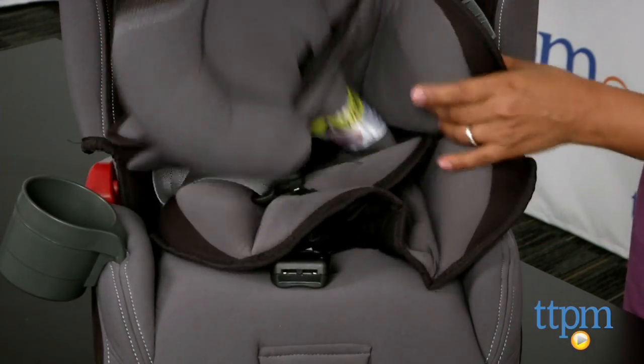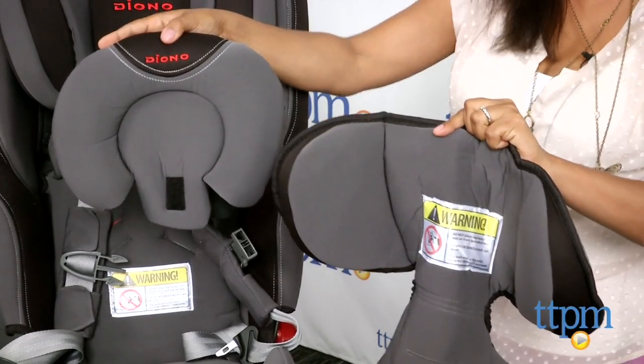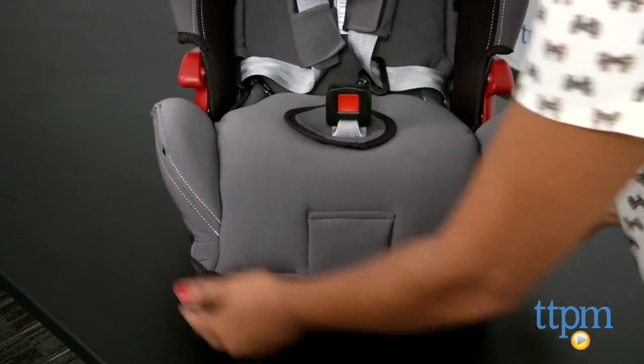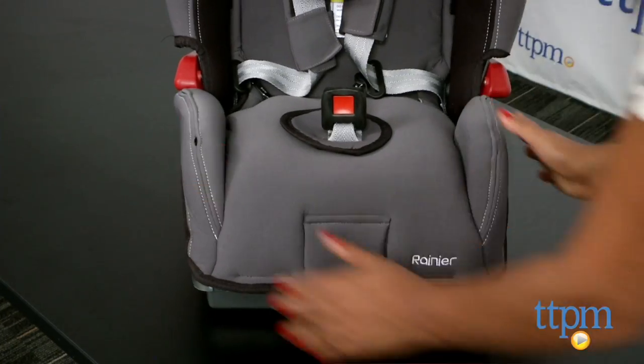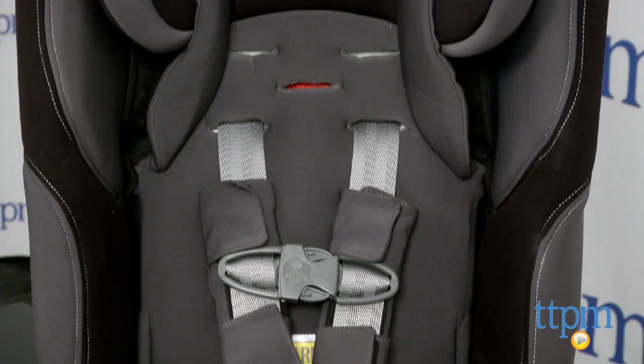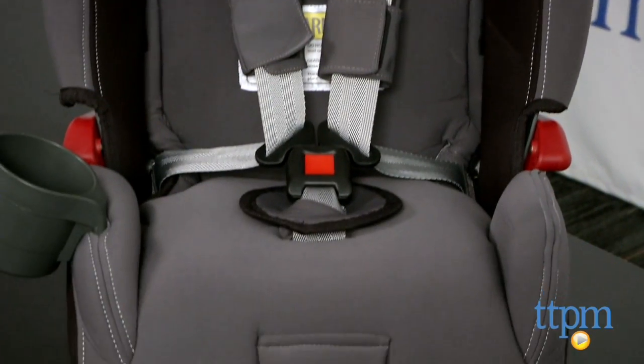The steel frame of the Diona Rainer is sturdy and solid while keeping your child incredibly safe. The seat itself is spacious for your growing child while the frame is space saving. The Diona Rainer meets the stringent European standards of safety, especially side impact, because of the extra deep wide side walls.